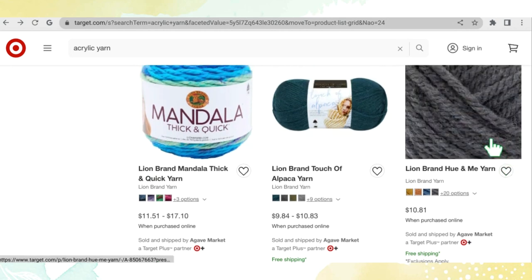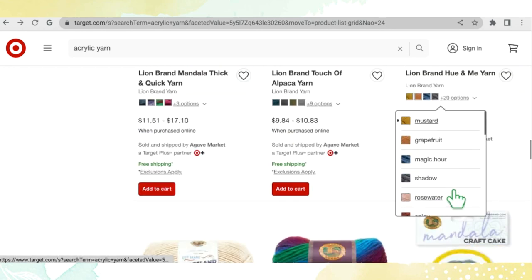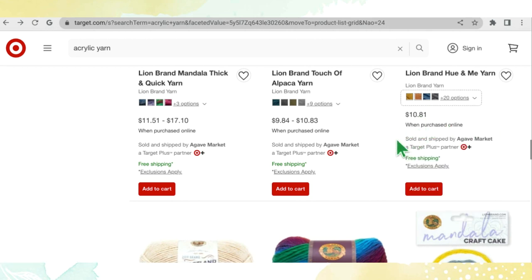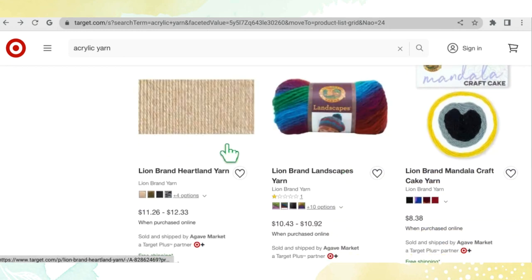And Lion Brand Hue and Me is also sold by the skein here — above it was only in six-packs — with 24 color options. The Hue and Me retails for $10.81 when purchased online at Target.com.